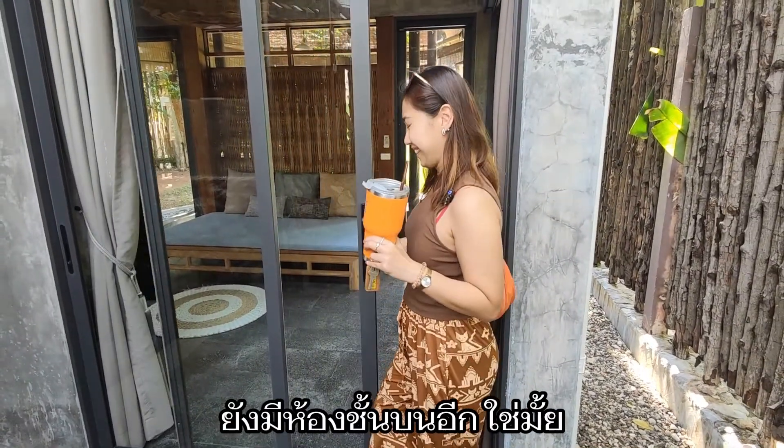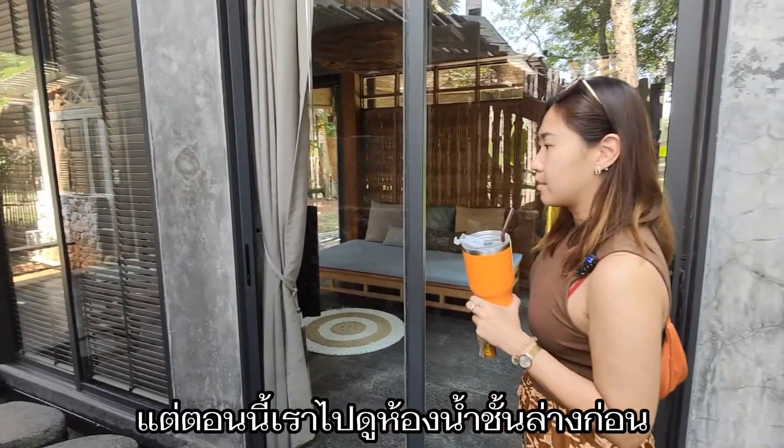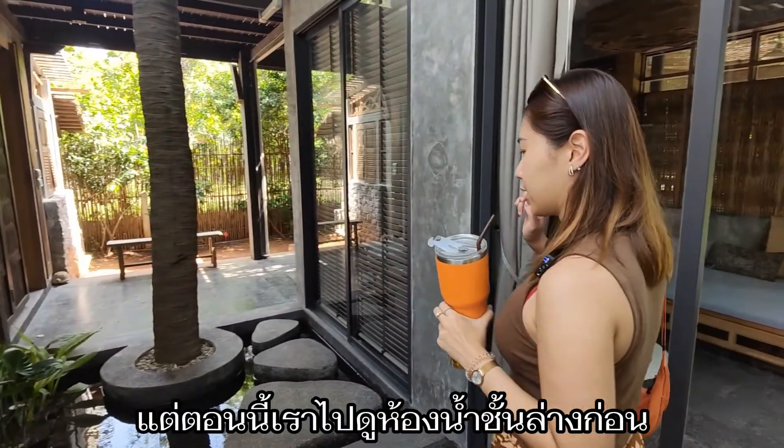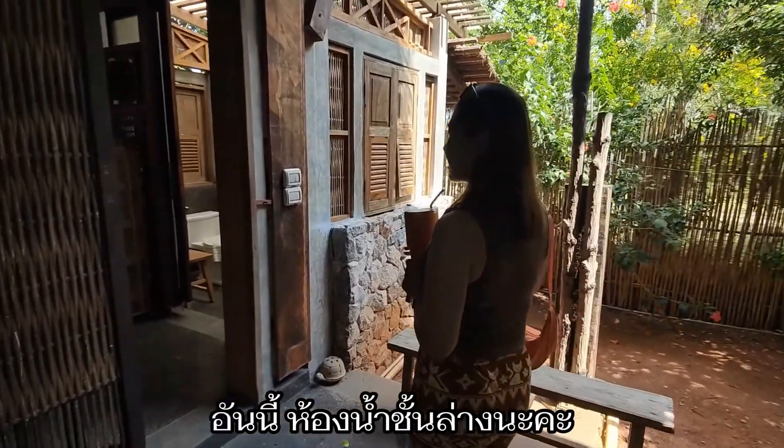So many rooms, baby! And we have upstairs too, right? Yeah, upstairs is the bedroom — and the toilet. And now we're gonna go to the downstairs bathroom. Oh my god, so many rooms! Yes, the downstairs bathroom.